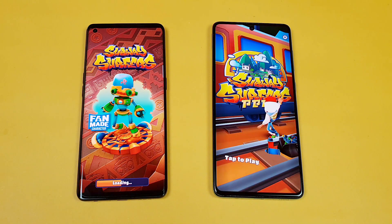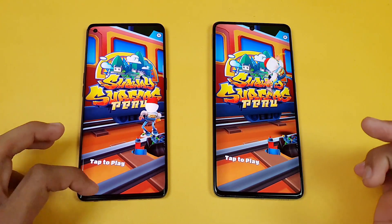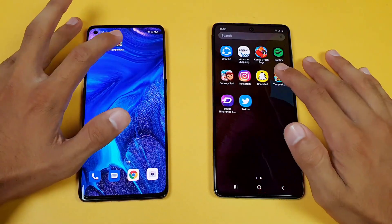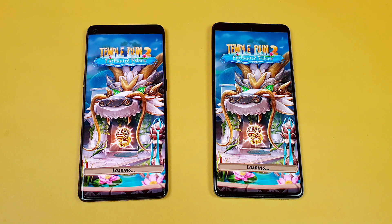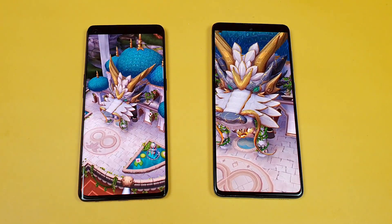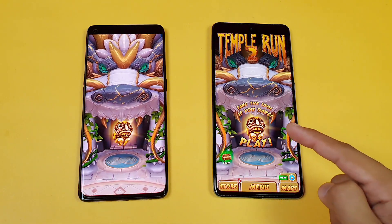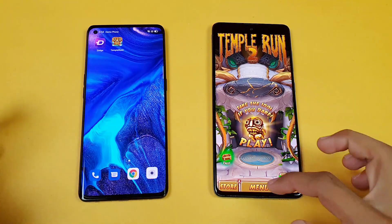The Samsung Galaxy A71 is faster on Subway Surfer — that's the power of the Snapdragon 730 chipset over the Snapdragon 720G. The last game application is Temple Run 2, and that is faster on the Samsung Galaxy A71, with about 1 or 2 seconds difference. The Samsung Galaxy A71 finishes first, followed by the Oppo Reno 4 Pro by about 1 or 2 seconds.